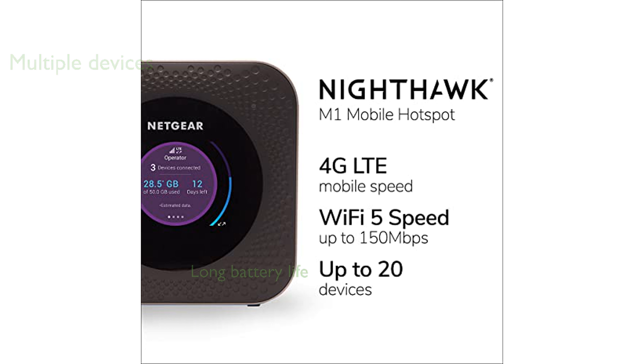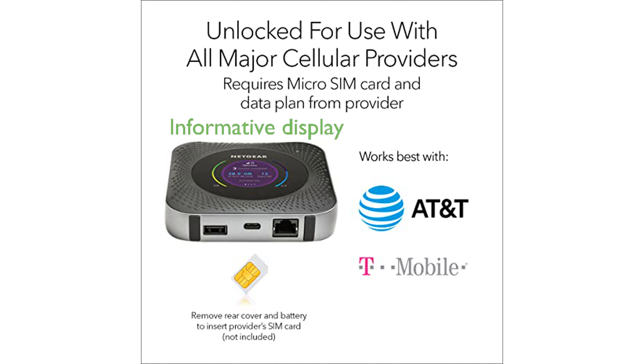With its 5,040 mAh rechargeable battery, users can enjoy continuous internet access throughout the day. The device features a large 2.4-inch LCD screen that provides crucial information such as data usage and signal strength.